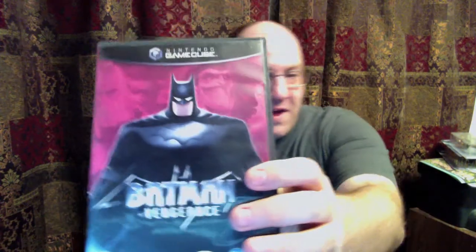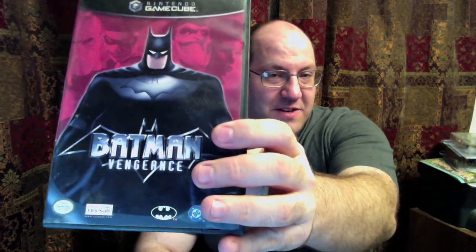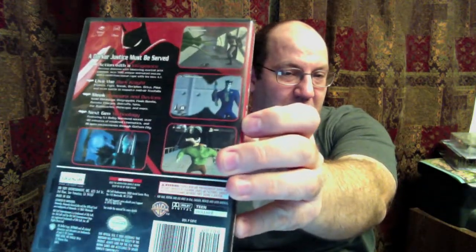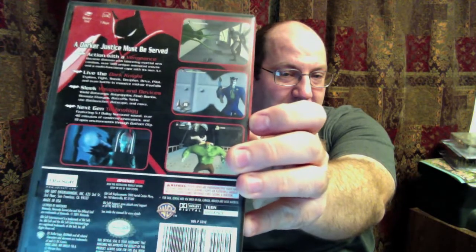I managed to pick up only one GameCube game, and that's just because it was dirt cheap as well — Batman Vengeance. Haven't played it yet. I'm waiting for time with my son to be able to tear into it, since we're both Batman fans, at least more so than anything else.